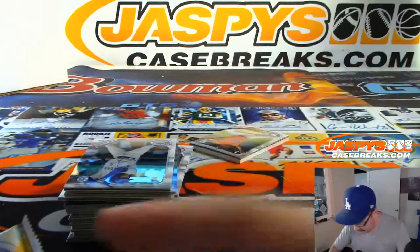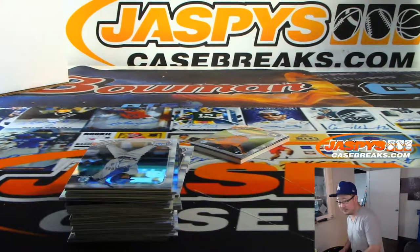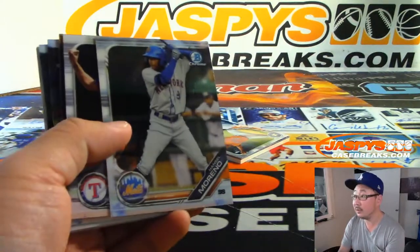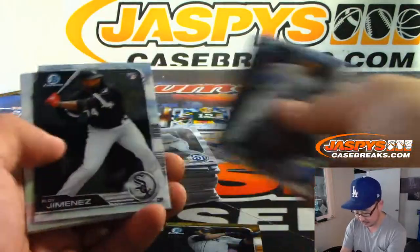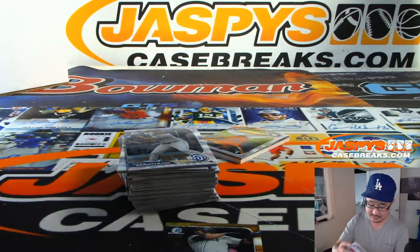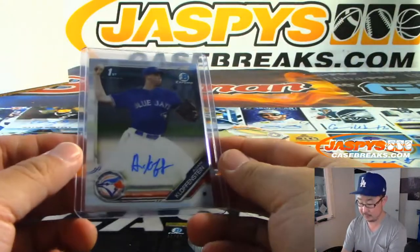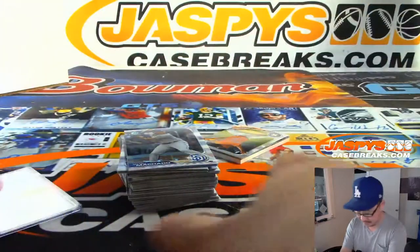Let's save that — there's a relic in there. We've got Edwin Encarnacion, 11 out of 50 gold. And your first autograph is Adam Klopfenstein. That's what he's all about.